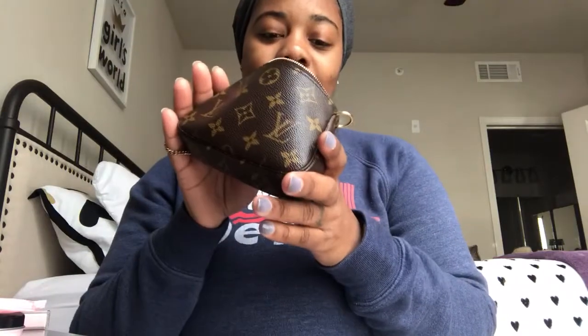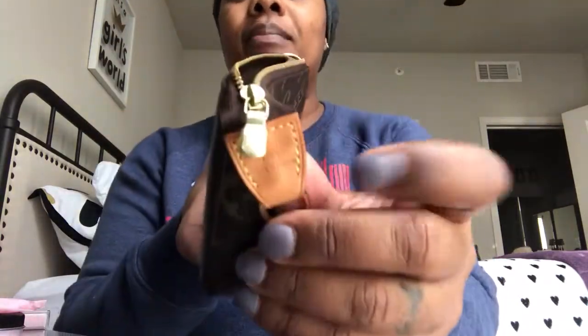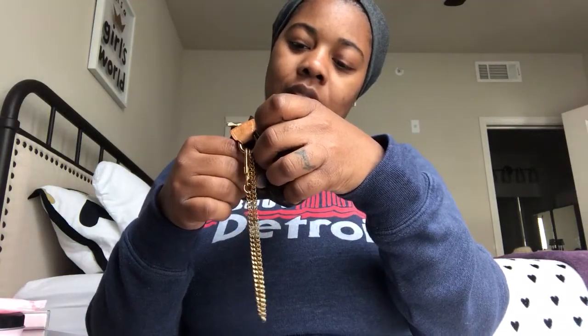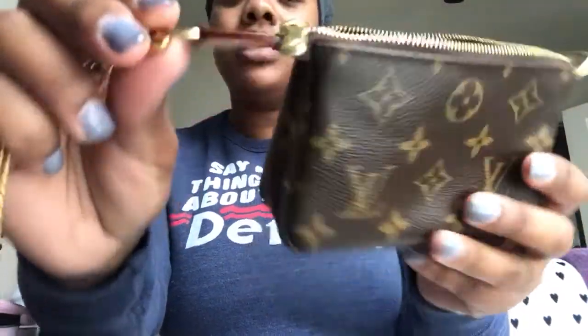I'm going to start with the Mini Pochette because I think it's the most popular one and it's a great starter piece and introduction into LV. This was one of my earlier pieces — I had to have a Mini Pochette. At the time I had the iPhone 6 so it fit in there; the Plus sizes don't fit. Mine was made in France and the date code is SF0195, so I got it in 2015 and it still looks really good.